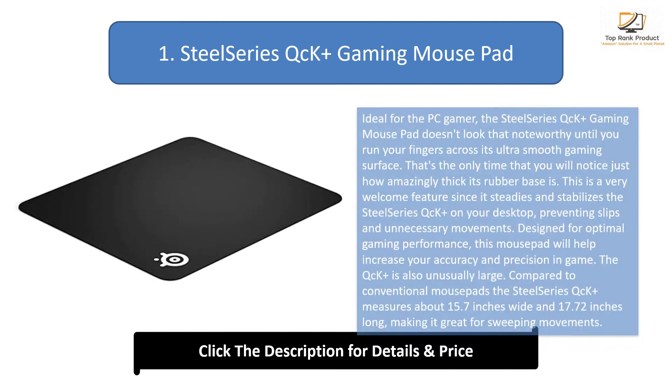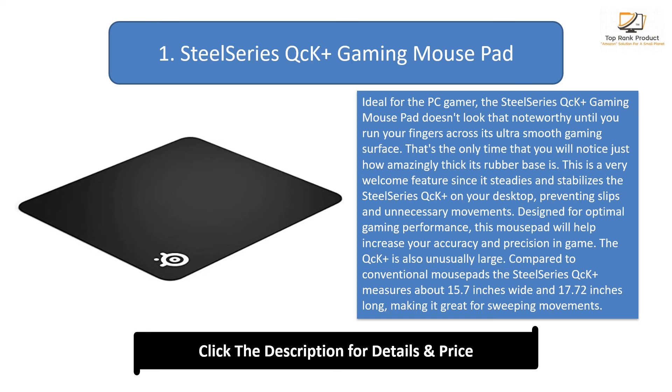Number 1: SteelSeries QCK Plus Gaming Mouse Pad. Ideal for the PC gamer, the SteelSeries QCK Plus Gaming Mouse Pad doesn't look that noteworthy until you run your fingers across its ultra-smooth gaming surface — that's when you'll notice just how amazingly thick its rubber base is. This steadies and stabilizes the QCK Plus on your desktop, preventing slips and unnecessary movements. Designed for optimal gaming performance, this mouse pad will help increase your accuracy and precision in-game. The QCK Plus is also unusually large, measuring about 15.7 inches wide and 17.72 inches long, making it great for sweeping movements. It also makes a perfect gift for nerds in your life.